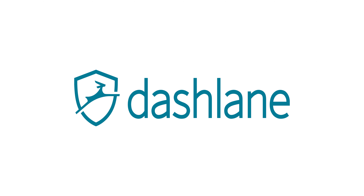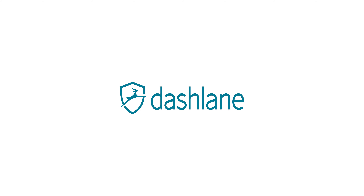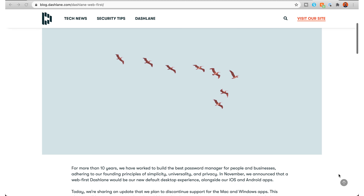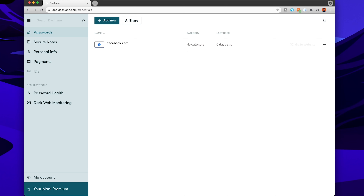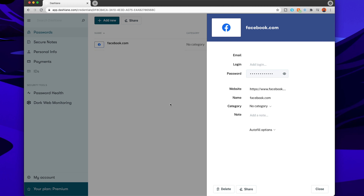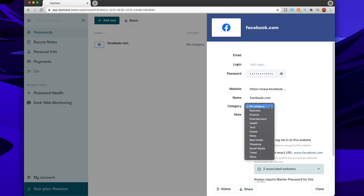Now let's look at Dashlane. Dashlane announced they would be ditching the desktop version to go browser-only around April to June this year, saying it would give more reliable performance and a simplified experience. Personally, I like having a desktop app, so Dashlane is a bit of a no-go for me — I don't want yet another tab permanently open. But for those who don't care about a browser-based password app, it could still be an option.